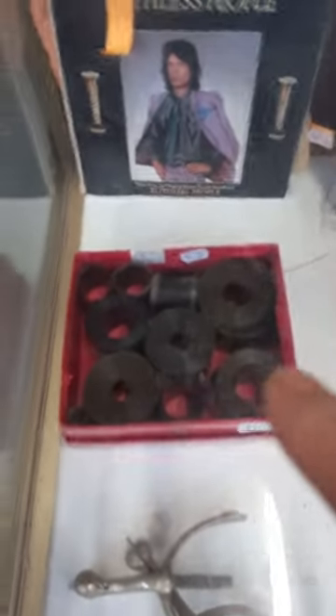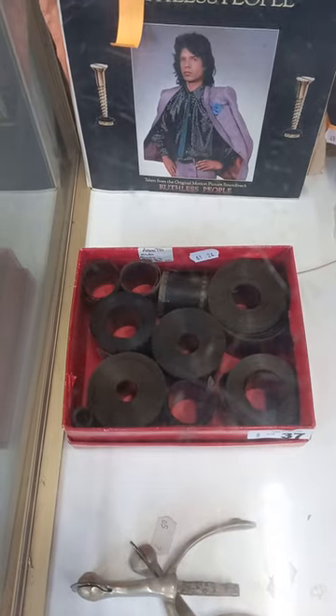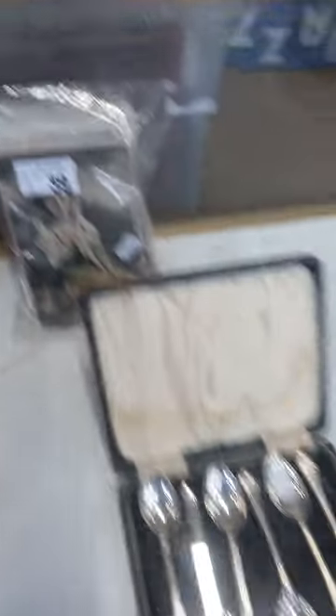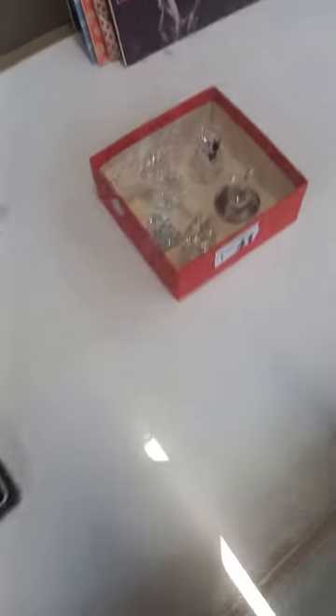We've got some film reels in 16 millimeter film - they've all actually got written on them what's on the film. Cool old pair of giddy-up spurs. Good records, good postcards, more silver, Swarovski style.